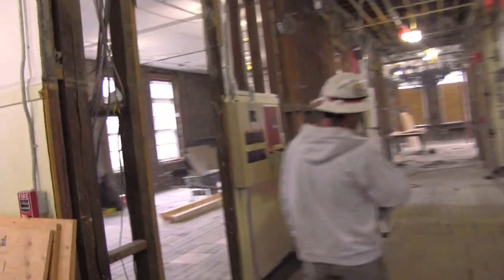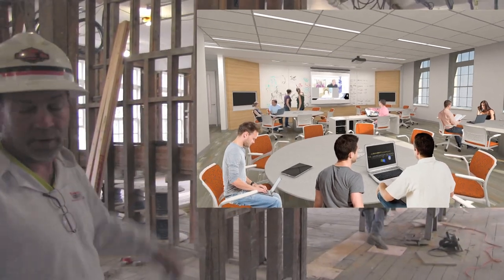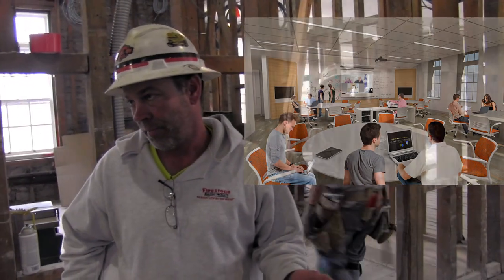The two rooms down here on the right and left are going to be the active learning classrooms. This area will be divided into two rooms, and in the corners there are going to be 45-degree angles with all monitors. From what I've been told, the teacher is going to be able to stand in the middle of the classroom and teach, and look around. That was way before my day.